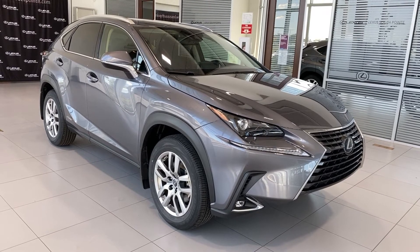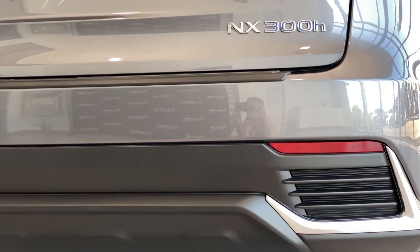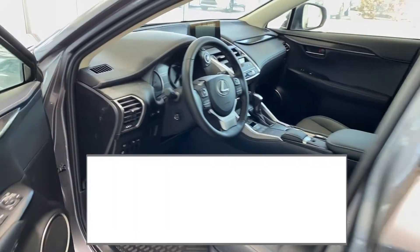2020 NX300H Premium Package from Lexus. In today's video I'll be covering features in the Premium Package and general information.